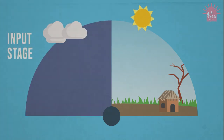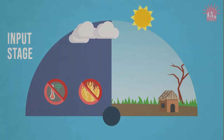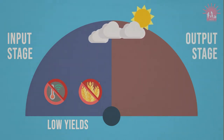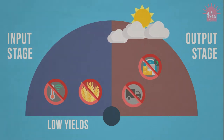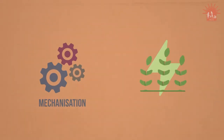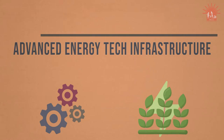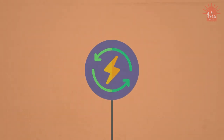At an input stage, lack of access to climate-smart technology for cropping and on-farm production results in low yields. At an output stage, lack of access to energy-efficient storage, transport and processing facilities leads to further losses in income. To address the increased demand for mechanisation and energy in the farm sector, advanced energy tech infrastructure is necessary along the farm value chains. Without reliable energy sources, climate mitigation and adaptation is hindered.